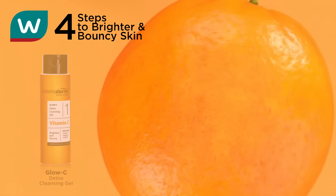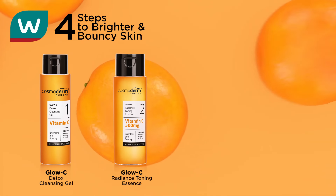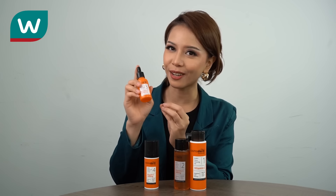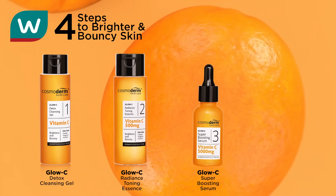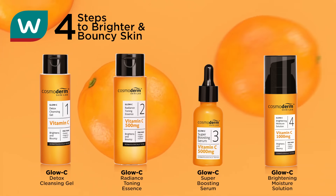So what is the step for a glossy, bright and bouncy skin? The first one is the Glossy Detox Cleansing Gel. The second one is the Glossy Radiance Tonic Essence. The third one is the Holy Grail — I love this so much — it's the Glossy Super Boosting Serum. And the fourth one is the Glossy Brightening Moisture Solution.